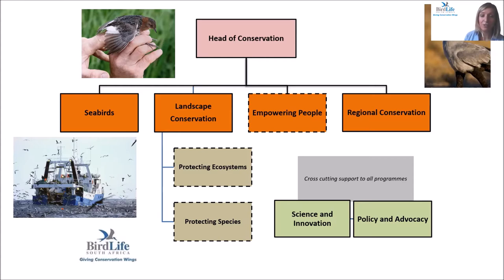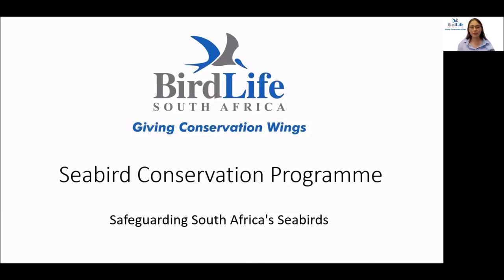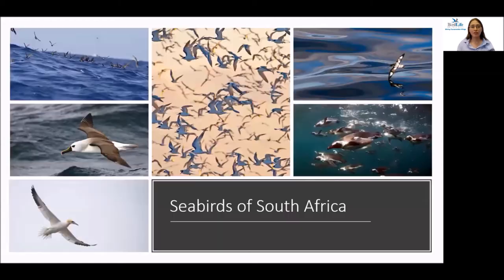Thank you so much for your attention and enjoy the rest of the day with us. Hello everyone and thanks for joining us at the Virtual African Bird Fair. My name is Kristina Hagen and I will be telling you about the work that we do at the Seabird Conservation Program here at BirdLife South Africa.